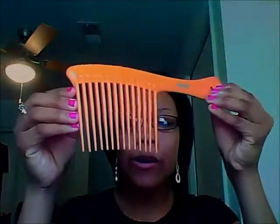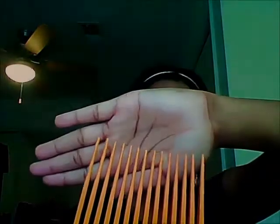Next, I got this big comb — it was a dollar at Total Look. I don't know if it's the same one my sister has, but it forms to the shape of your head, it has a little curve to it. I need it to help detangle my roots when I wash my hair because the comb I had wasn't working — the tips were too sharp and were hurting my head.